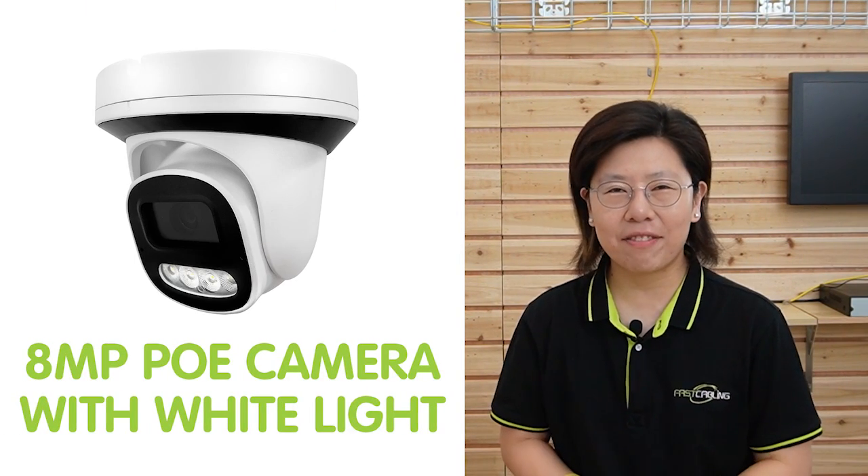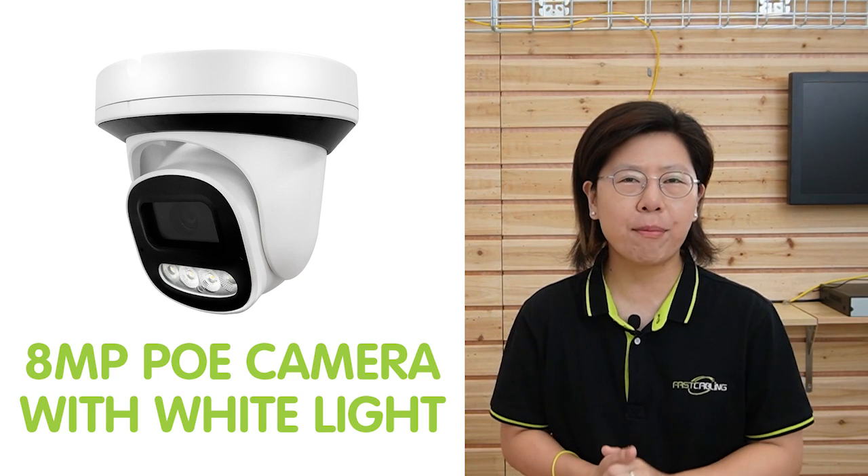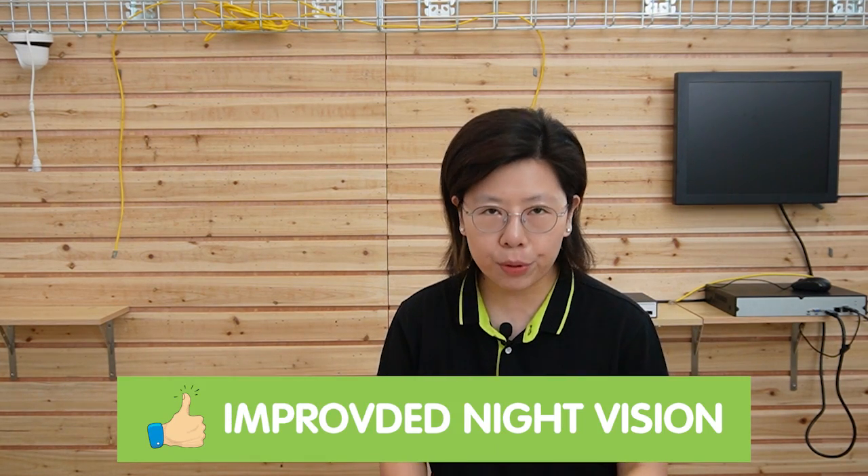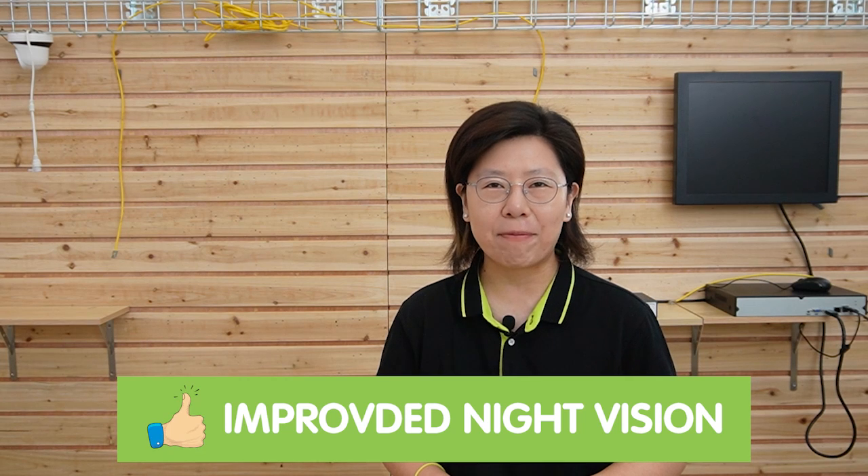Now I'm going to introduce you to our ultra-high-definition 8MP camera. It has a 4mm fixed lens and offers superior image quality and resolution, with a high pixel count and advanced imaging sensor that can capture highly detailed footage, delivering increased and clear vision. What sets this camera apart is its improved night vision capability, allowing for effective surveillance even in challenging lighting conditions.